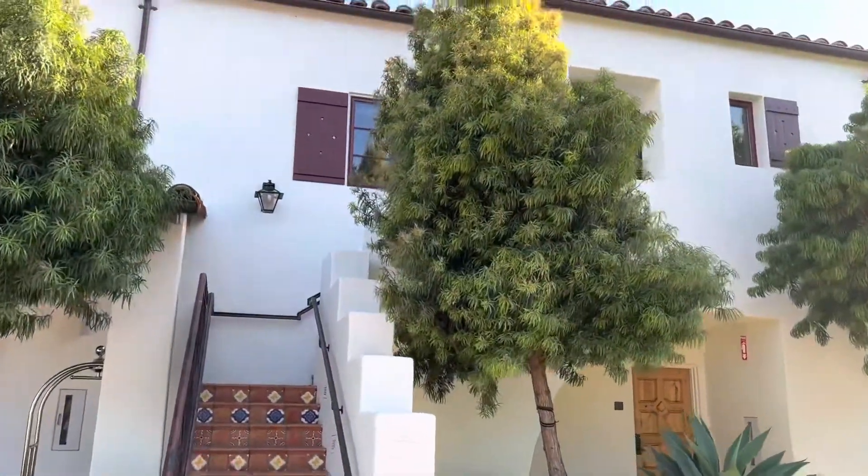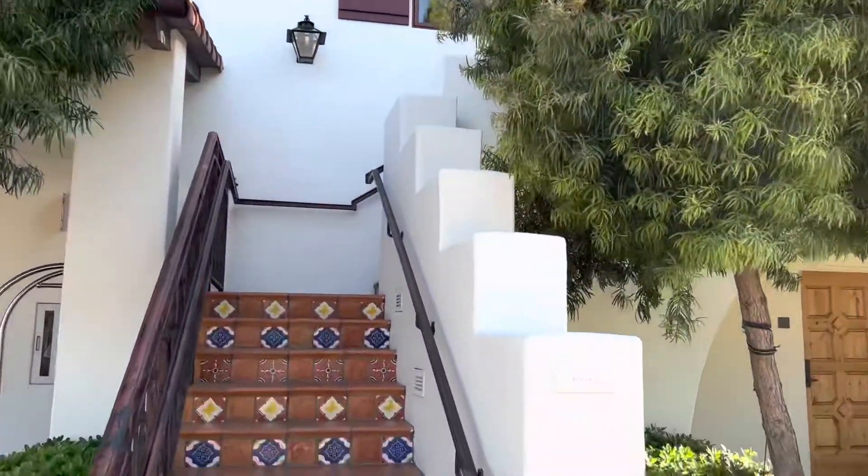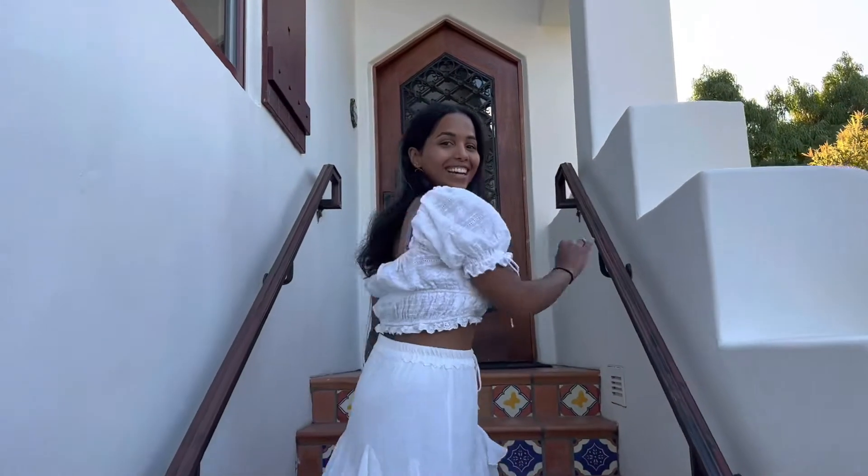So this is Hacienda 220. We're gonna head upstairs and check it out. Come check out the room.